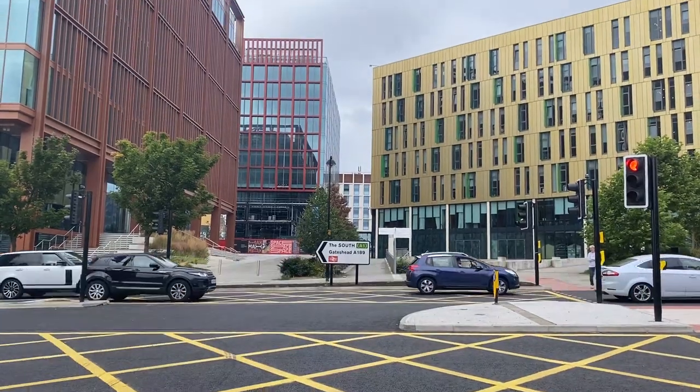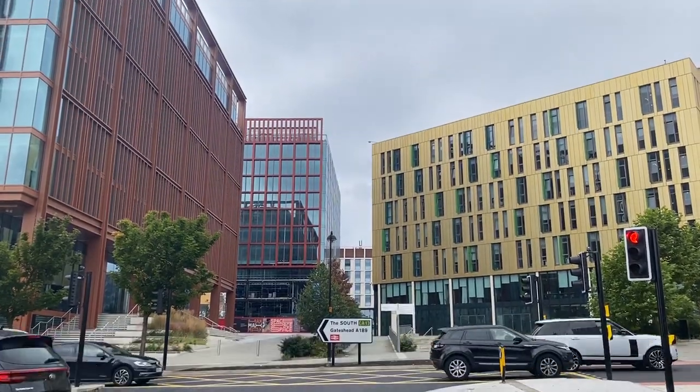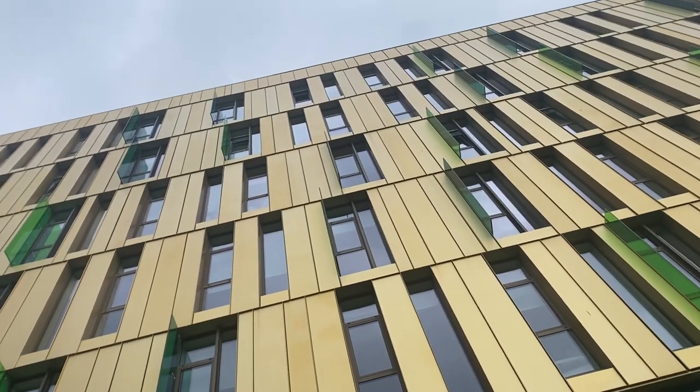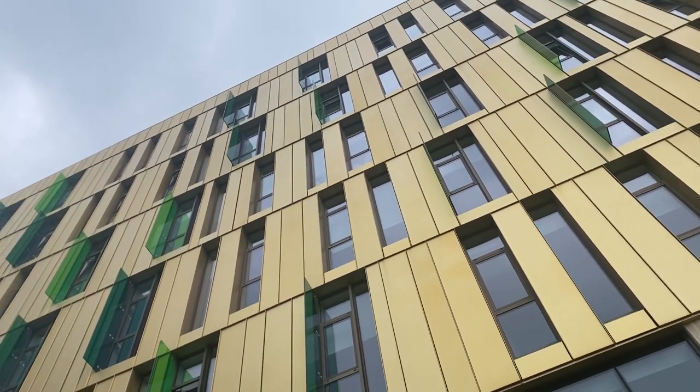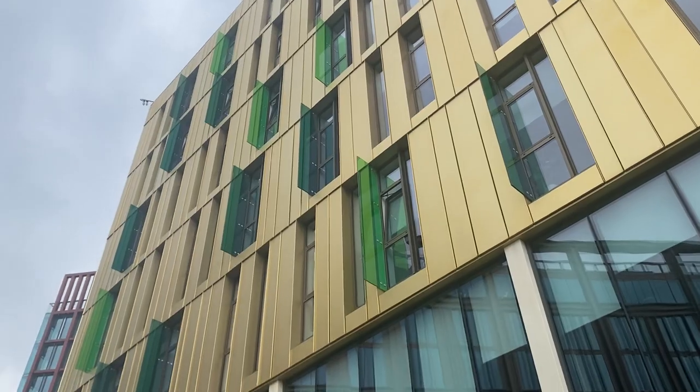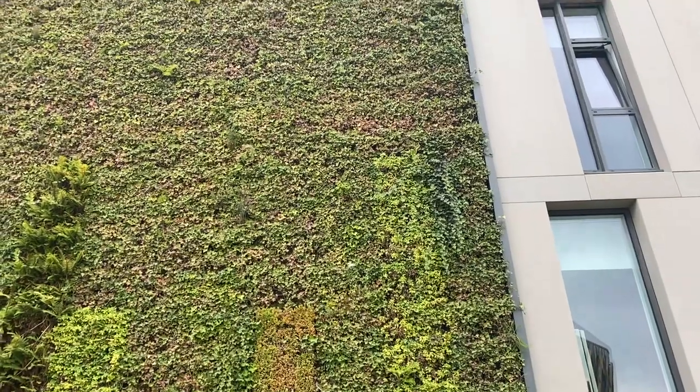The first thing you see if you're entering the site from St James's Boulevard is The Core. This is a five-floor Grade A office accommodation, home to a rich mix of knowledge-based and research-led businesses. The sustainability feature of this building is a green wall to the rear, which runs the full height of it.